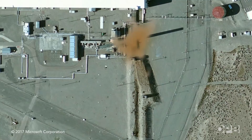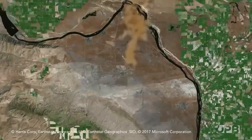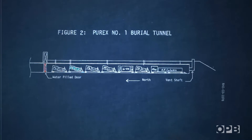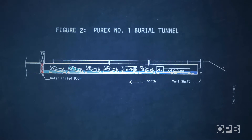Officials worry a further collapse could send up a plume of radioactive dust. So the feds threw a tarp over the hole, and soon contractors will inject hundreds of truckloads of grout to fill the tunnel up one layer at a time.